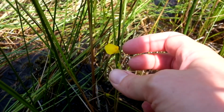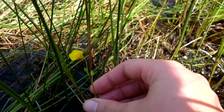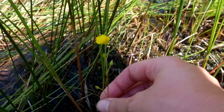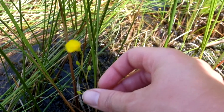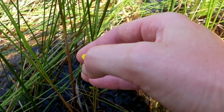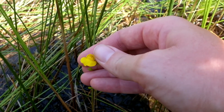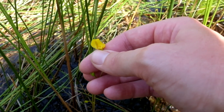Here is our friend the bladderwort. As you can see, it would be really inconspicuous without its flower. It's got these really skinny-looking stems and the rest of the plant is under the water. But if we look at the flower, you can see that it's sort of two-lipped. It's got this wider lower lip on the bottom and then a smaller upper lip, and it also has a spur underneath the lower lip.